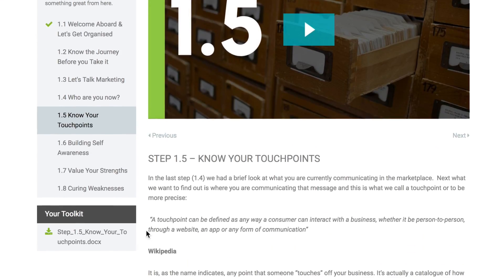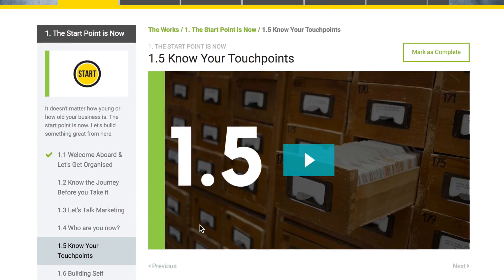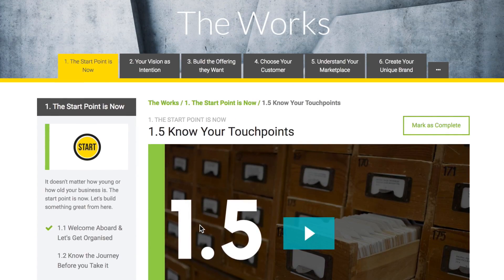Down here in the left hand corner there's a worksheet for you to download. That's the bit that helps it all stick. I've seen so many businesses transform from doing these and it happens right from the start, so it's worth the effort.